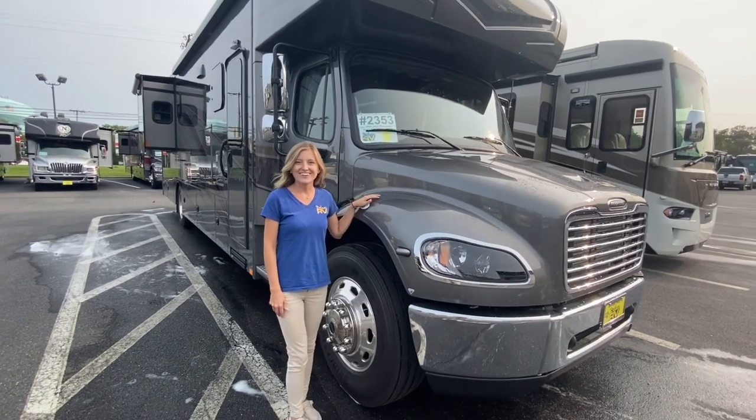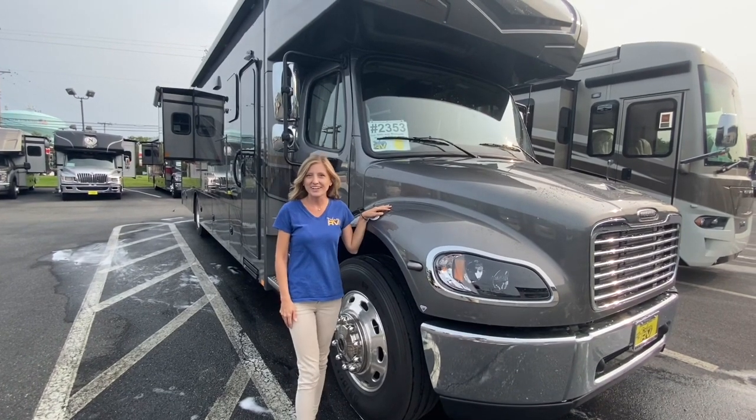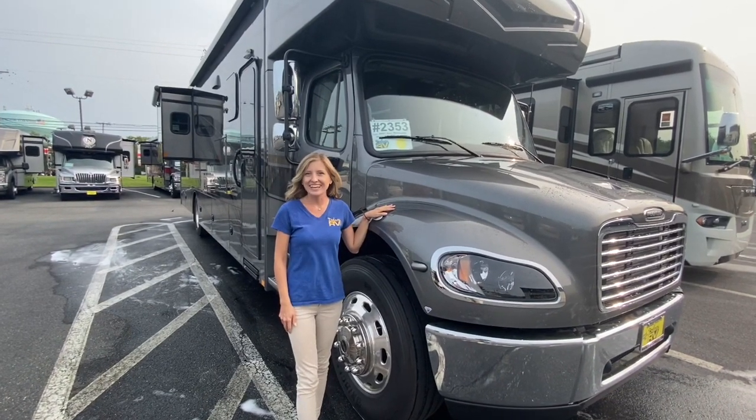Hello and welcome back to Dillon's RV Center. I'm Autumn, and today I'm going to show you all around a 2021 Renegade Valencia 38 RV.